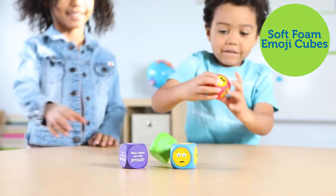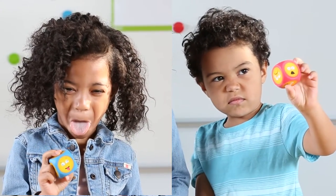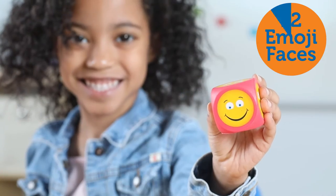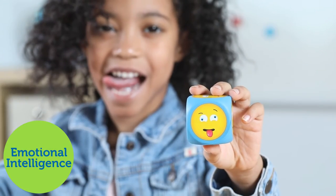Introducing Learning Resources Soft Foam Emoji Cubes. Off the screen and into real life, these oversized soft foam cubes help your kids talk about their feelings using 12 familiar and fun emoji faces. Kids will build emotional intelligence while identifying and exploring their feelings.